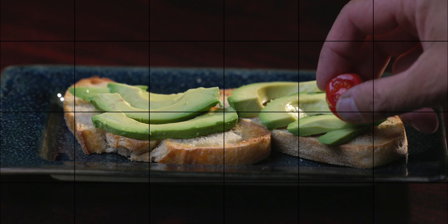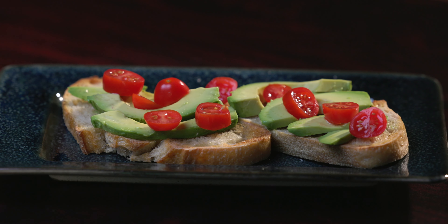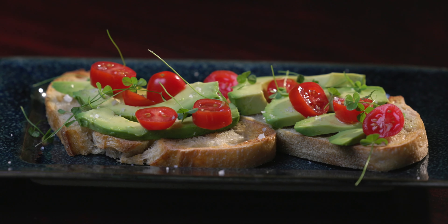So anyway, I chose World Vegetarian Day. How do you shoot something for World Vegetarian Day? You shoot vegetarian food.